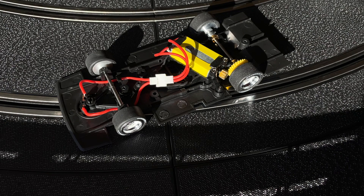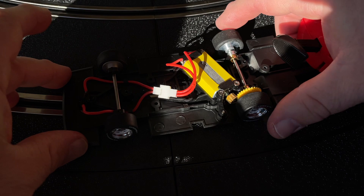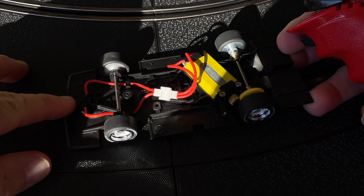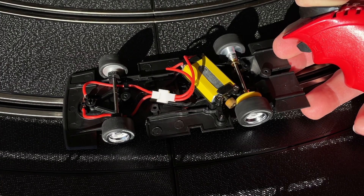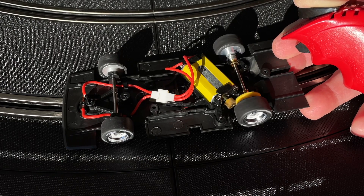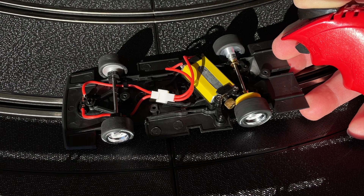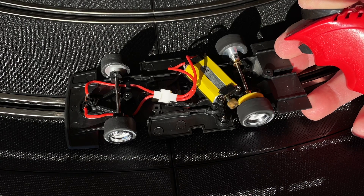Nothing more satisfying than when you open up a brand new car, start setting things up, and you're looking at the quality — but then you get on the track and just listen how smooth this sounds. I put a little tiny bit of lubrication on the bearings and the axles, and there was already a tiny bit on the crown gear, but this is just as smooth and as quiet as you could ever want in a car.